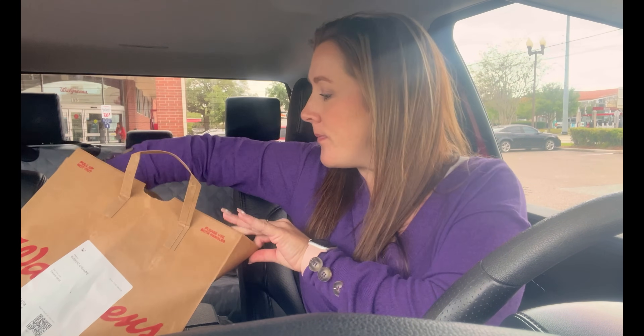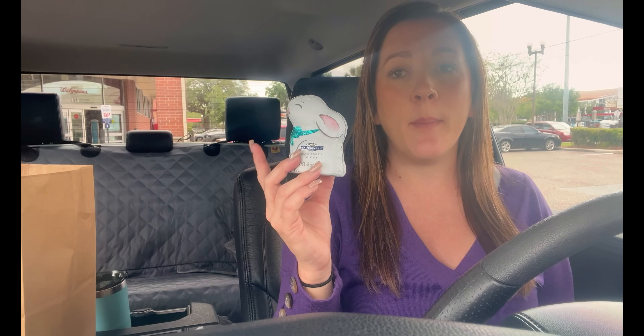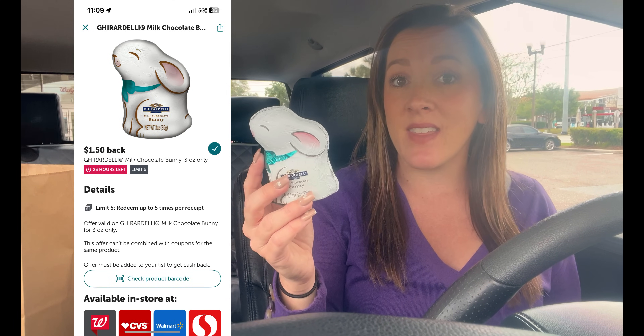Back from Walgreens — checkout went amazing. One digital coupon didn't come off but everything else worked out. While in store I placed an online order for curbside pickup for the Huggies wipes, and I also added a Ghirardelli bunny. Online it's showing $4.49 and I had a dollar digital coupon — you can also submit to Ibotta. That Ibotta rebate expires in 23 hours so grab it quick.